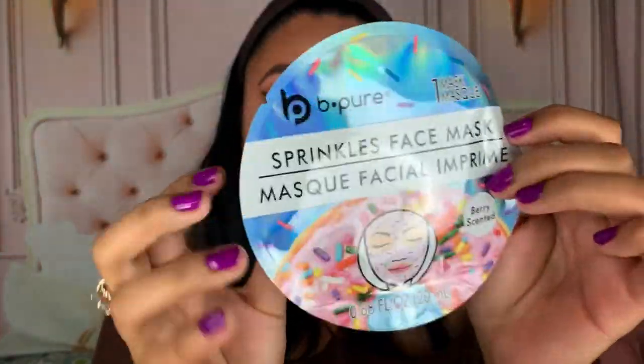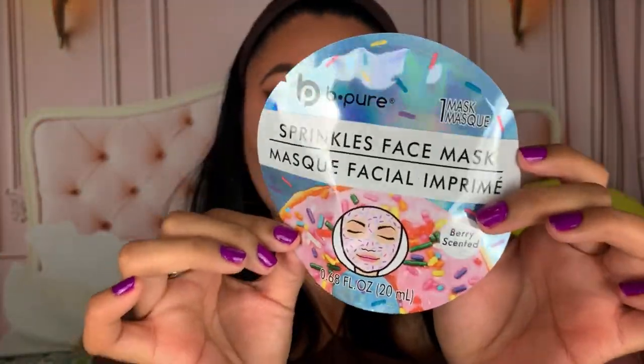And lastly, is a skincare-y kind of item. I saw this Be Pure Sprinkles Face Mask. I've been purchasing a lot of face masks, but I haven't been using them. So we have to do like a cute get ready with me doing my skincare, just so I can kind of use these - or maybe on Instagram, who knows? But this just looks so cute, and it says it's berry-scented. It does have like a little donut on the bottom - super cute, and it just comes with one mask. So it was $1. They have so many masks at the Dollar Tree, and this one just looks super cute, so I went ahead and threw it in my cart.